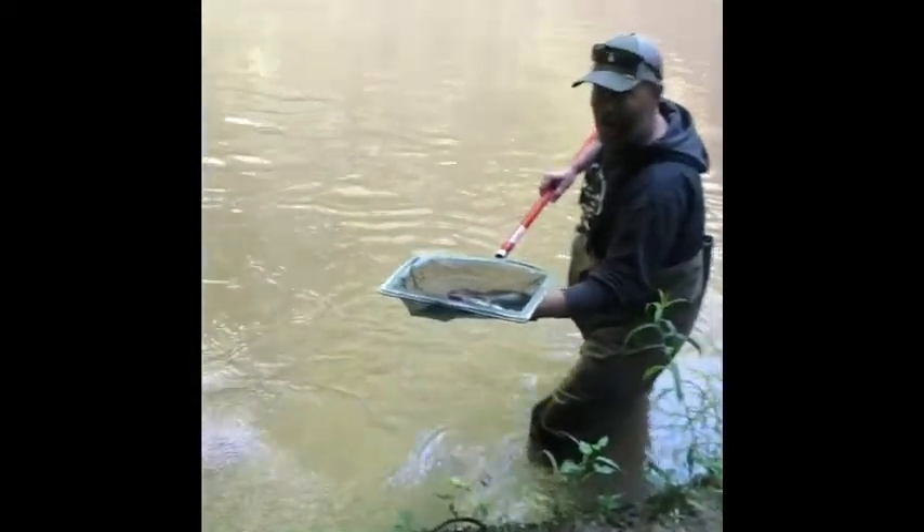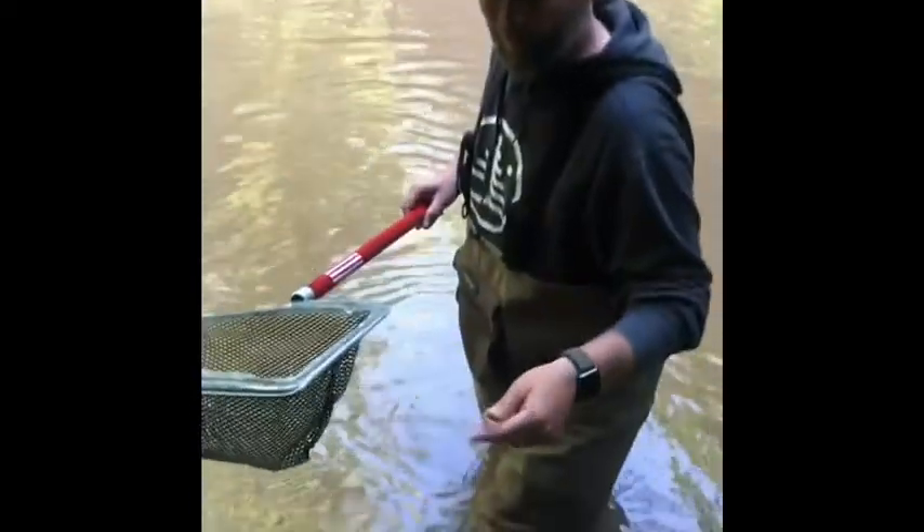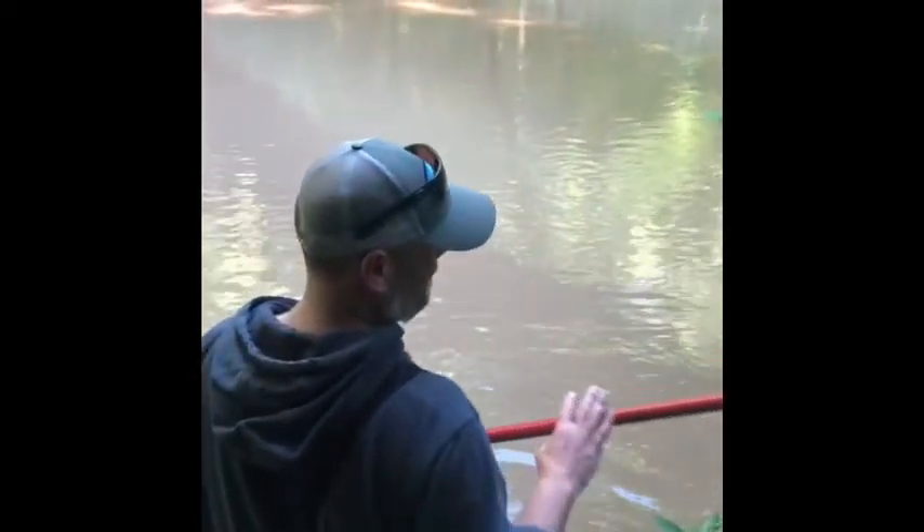I already found a frog. Now that's not what we're looking for. We're looking for animals that don't have a backbone. This guy right here does have a backbone, so we're not looking for them today. We're looking for aquatic insects and aquatic macroinvertebrates.